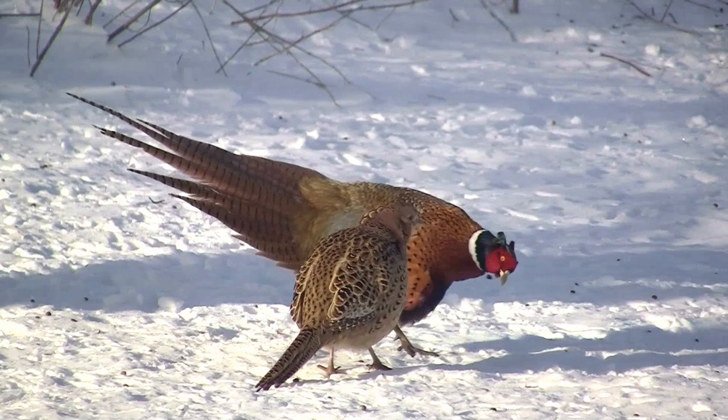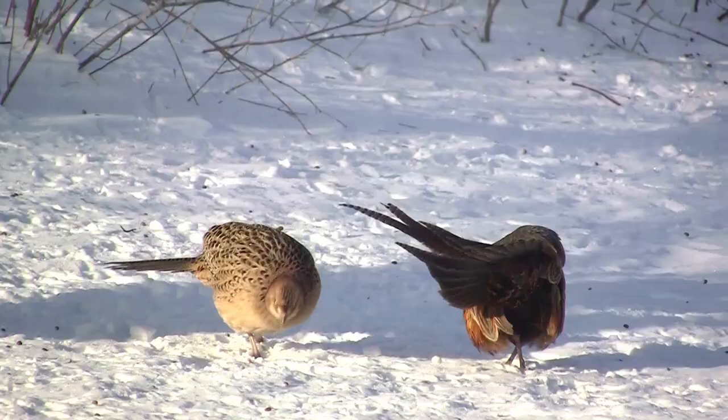Just about all of our upland birds are dancing to some degree. Even pheasants — they're out displaying. Usually they corral up their hens, turn sideways, show off all their feathers and their wattles.